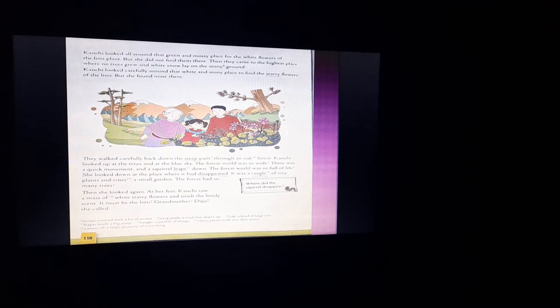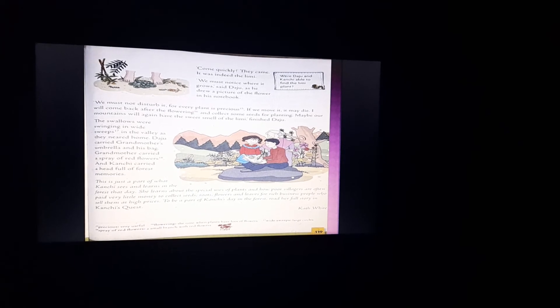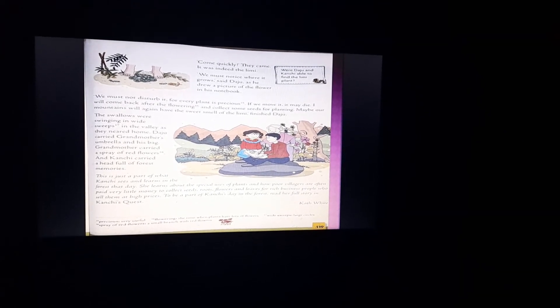Then Kanchi looked again and at her feet she saw a mass — a large quantity of white starry flowers. They were smelling beautifully; there was a great scent coming from there. She decided it must be Limmy. She called her grandmother and her brother Daju — they came quickly. It was indeed the Limmy, and in this way they were able to find it.